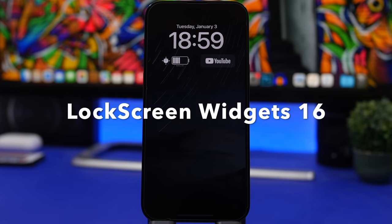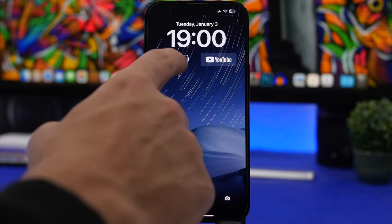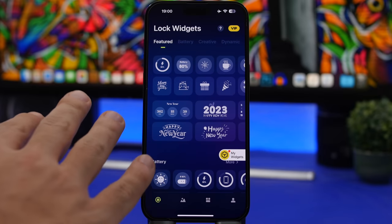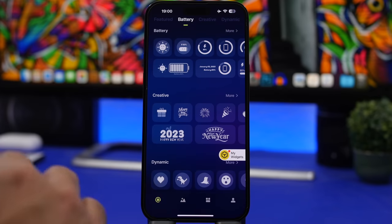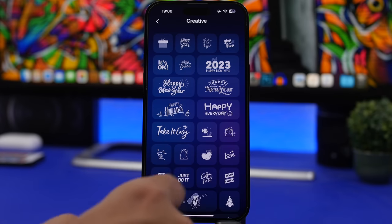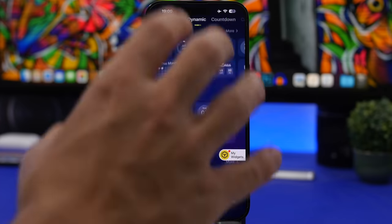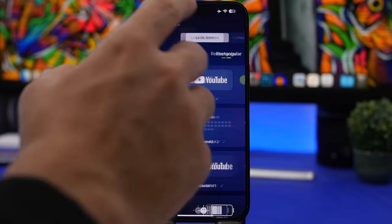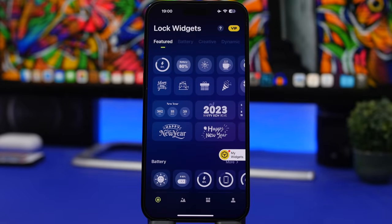The next app is called Lock Screen Widgets, and it's not specific to one thing — it has a bit of everything. You can have a launcher to open YouTube, a battery widget, and much more. Inside the app you'll find featured widgets, battery widgets with many different styles, creative and fun widgets, dynamic widgets, countdowns, calendars, and quick start for opening apps. You add a widget by going into the one you want and tapping save. Most of them are free, though some require a premium VIP payment to unlock.